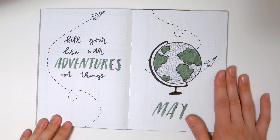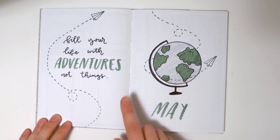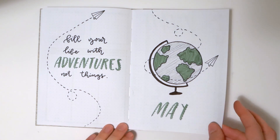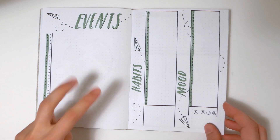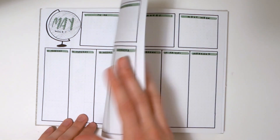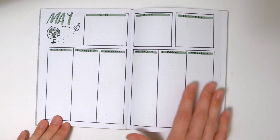May is another one of my favorites — actually number one for me. I love the muted green; I only chose one color to work with and the rest is all black. I also really like the quote I chose: 'fill your life with adventures, not things.' This one is an example of the full doodle journal, so it's got events, habits, and mood, and every single week has a doodle that goes along with it instead of just a heading like 'May week three.'